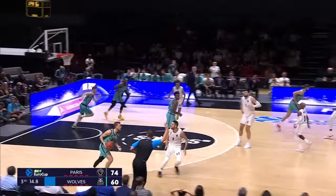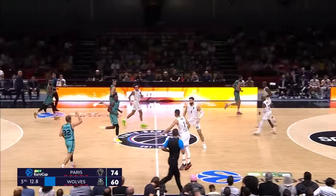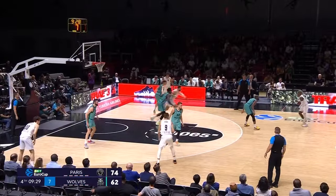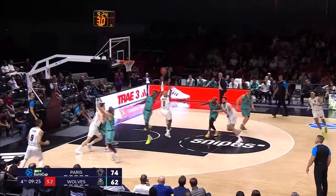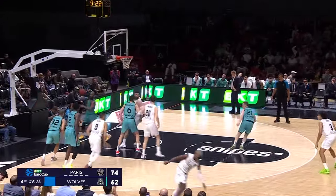What a beautiful play from TJ Shorts! Shorts calls for a second screen — this time he gets the switch he desires, and that is why he's so dangerous.